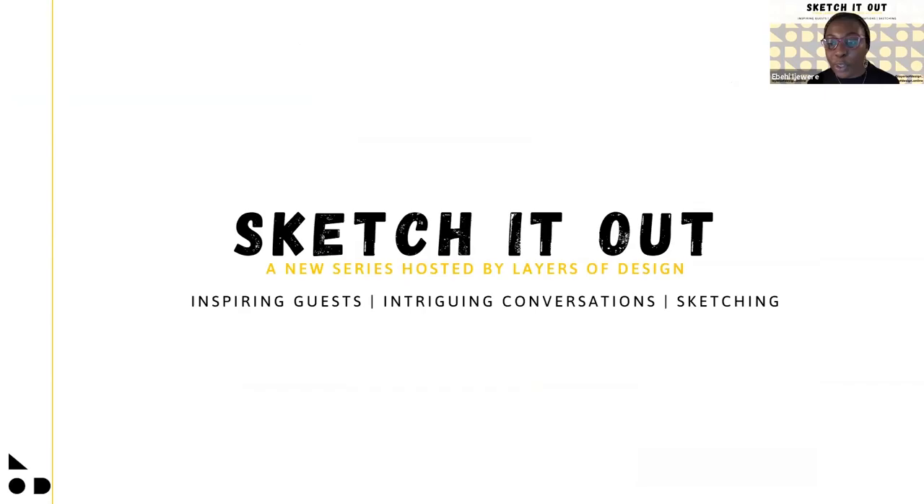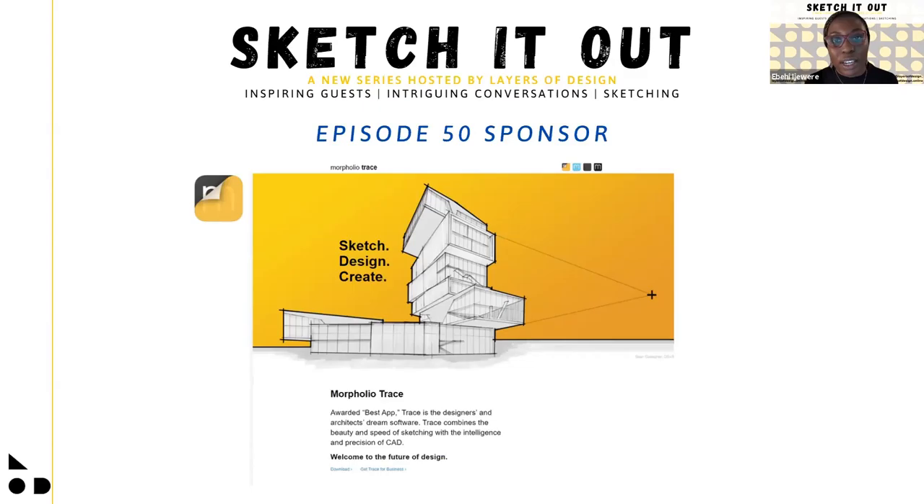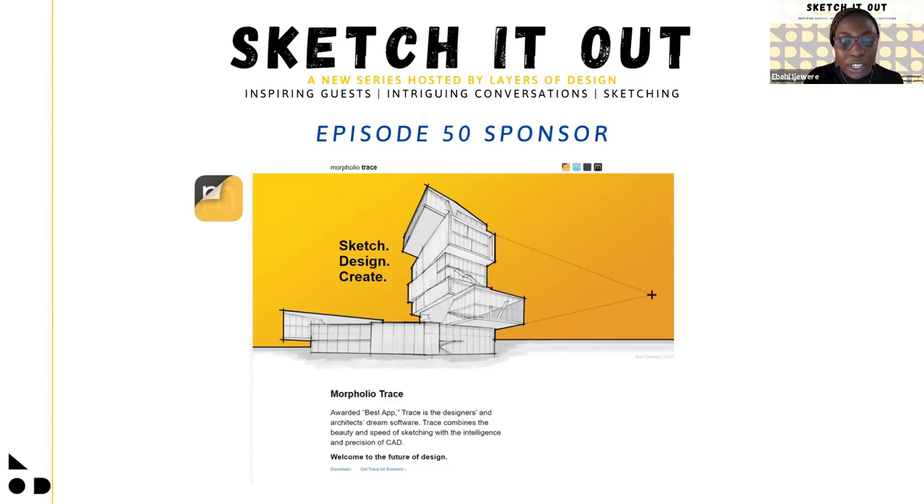For those joining us for the first time, Sketch It Out is a new series hosted by Layers of Design where we invite a special guest to have a conversation on a topic we decide on prior, and we also get to sketch a building of our choice. Our sponsor for this episode is Morfolio Trace — a tracing app where you can sketch out ideas quickly, create floor plans, renderings, and really just be a designer. Our producer Gabriel Diaz will be using this app to sketch our building during the episode.